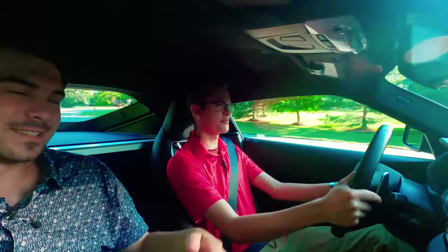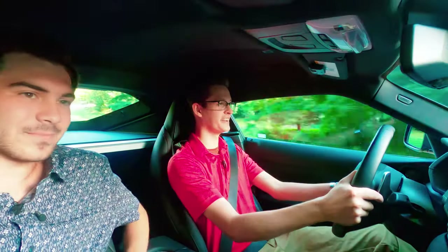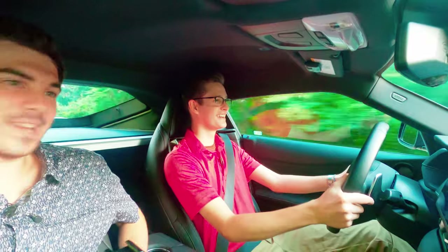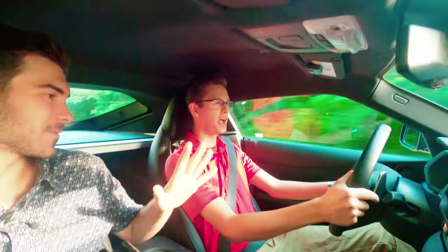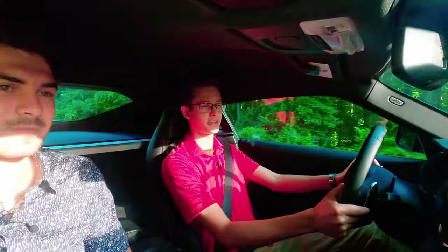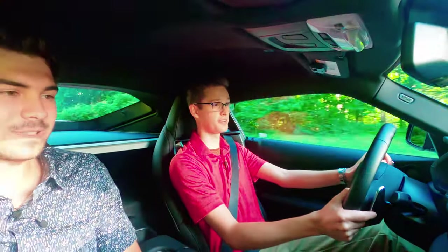You daily drive this car, right? I daily drive this car — rain, and hopefully not snow. Do you plan on getting different tires for snow? No, I think I'm just going to see what happens with the sport tires — the Pilot Sport Cups or Super Sports — and see what happens.